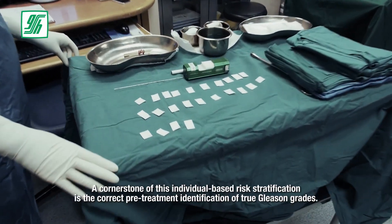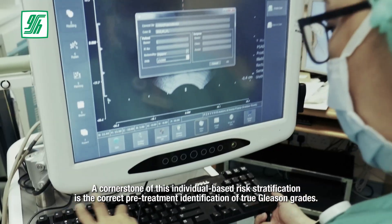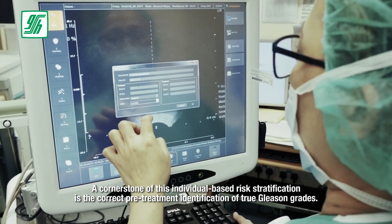A cornerstone of this individual-based risk stratification is the correct pre-treatment identification of true Gleason grades.